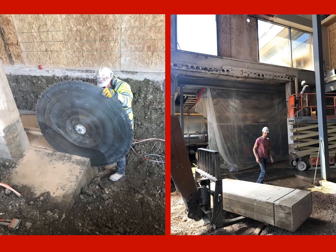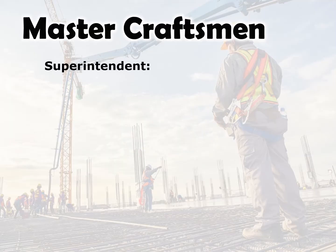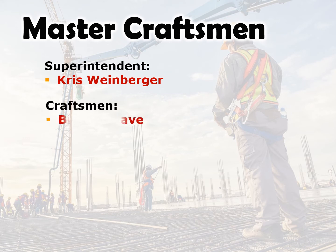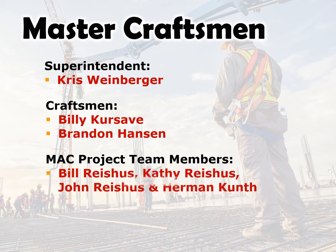Overall, the project was completed safely, and the facility remained operable throughout the duration. MAC Construction is thankful to be recognized for our efforts. We would also like to thank Custom Concrete Cutting for completing numerous technical cuts which were key to performing the demolition scope. Master Craftsman Superintendent Chris Weinberger, Craftsman Billy Kursavi, and Brandon Hanson. MAC Project team members Bill Reiches, Kathy Reiches, John Reiches, and Herman Kuntz.